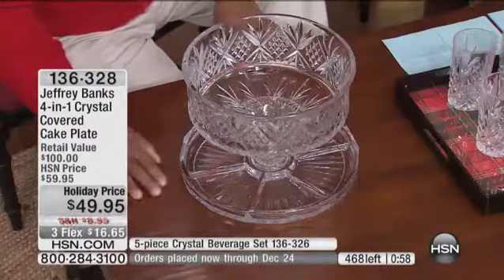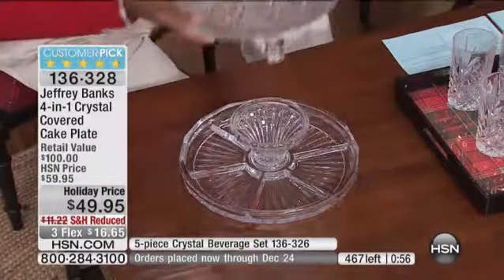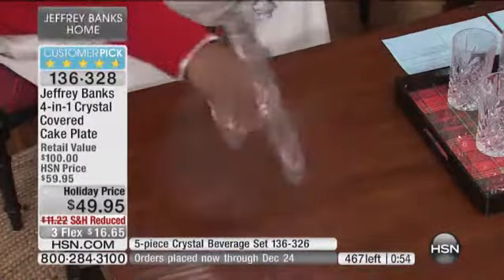I have 200 of these left. Not just once every couple of months — for all the time: entertaining, displaying, whether it's hors d'oeuvres, whether it's going to be a trifle, whether it's going to be punch, whether it's going to be for that cake. It's really a multi-purpose — it's a four-in-one crystal cake plate.